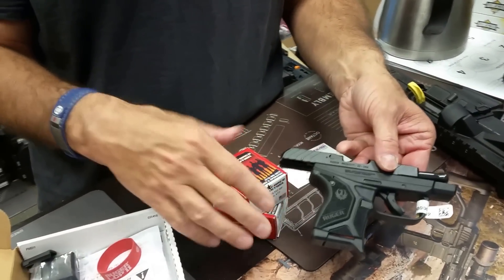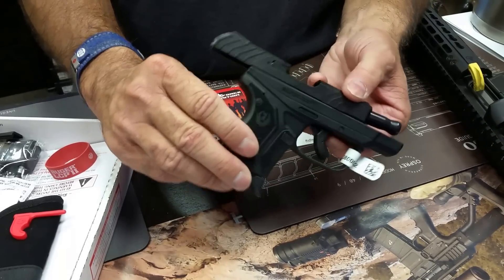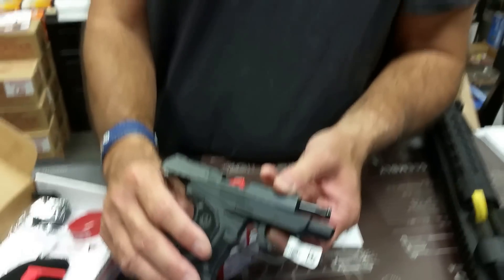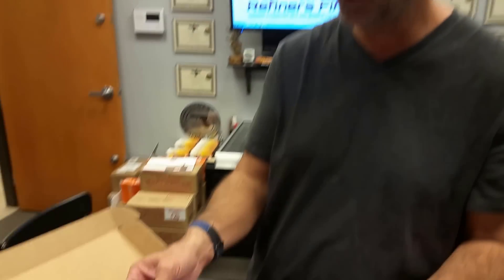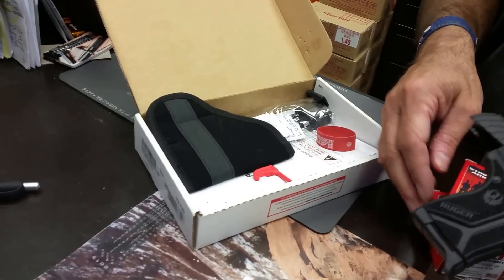The other cool thing about this is that they've improved the trigger reset and shortened it up, and they've really made it a very nice feeling pistol. When you get it, you receive this pocket holster, which the original one also came with, but the quality from Ruger right out of the box is pretty doggone awesome.